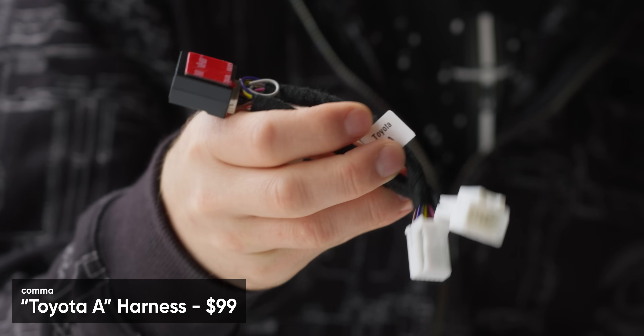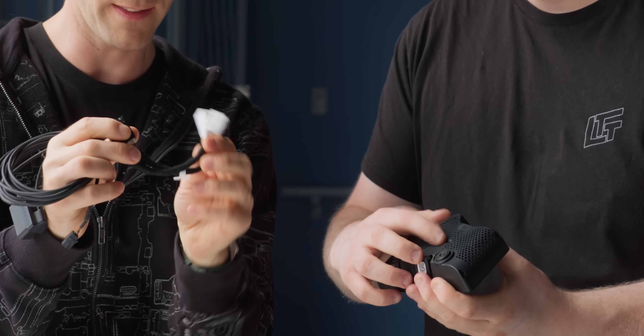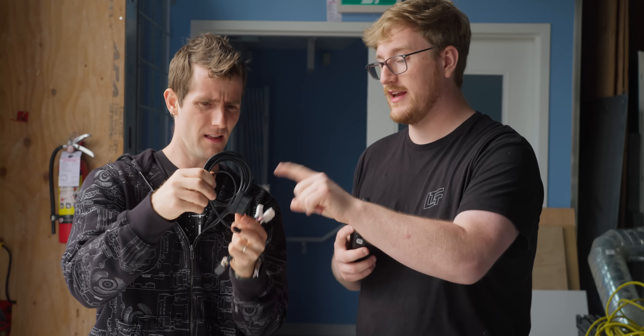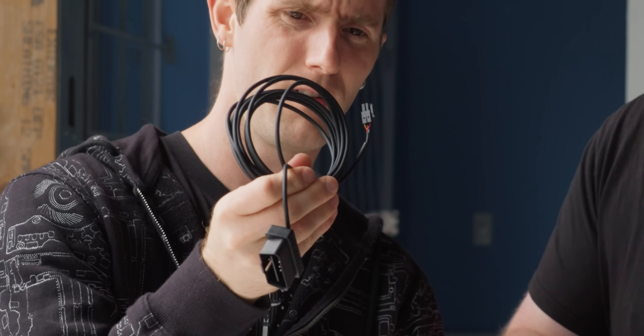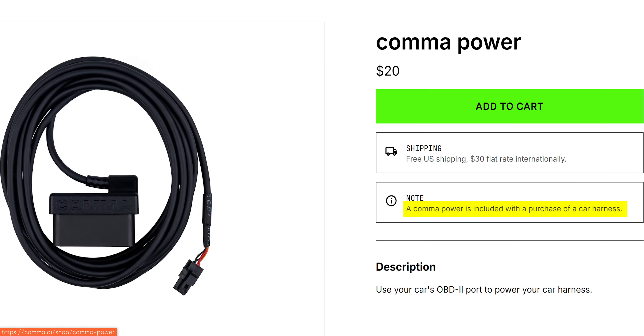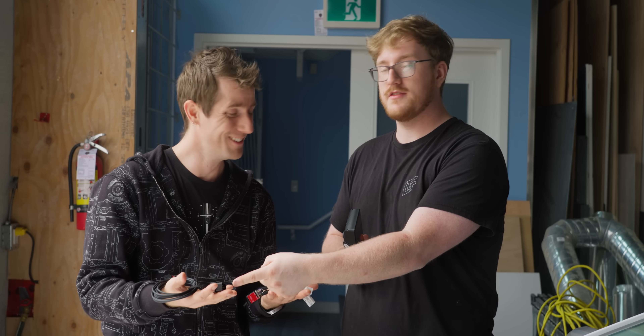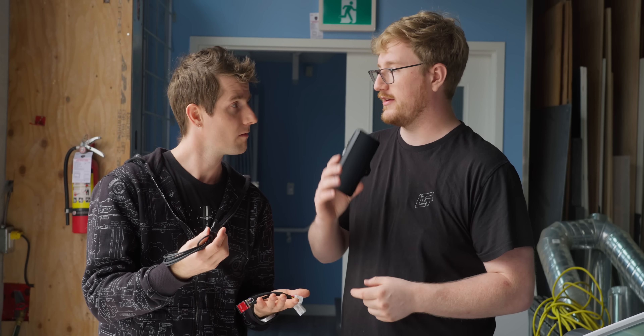You don't get a ton in the way of accessories. There's a Toyota A adapter harness, a USB-C cable that connects right into the unit, and a right-angle USB-C that connects to the car. There's also a power adapter that's technically optional — if you have it in your car and want it uploading training data at night, you need that to keep it powered. You can also GPS track your car with it plugged in and remotely check in on it — like a Tesla, but you have to pay for that.